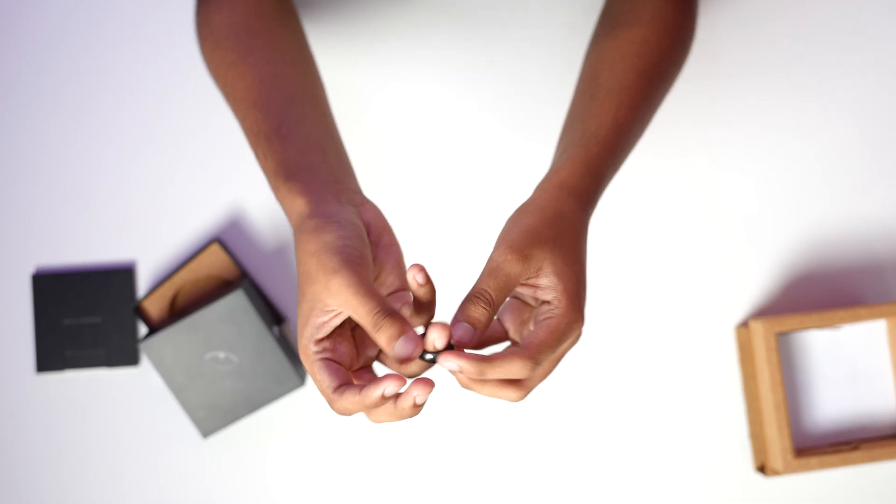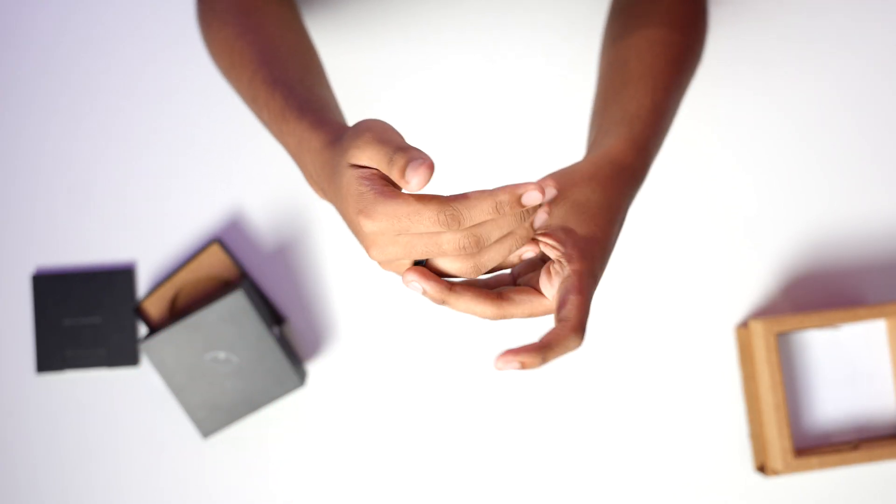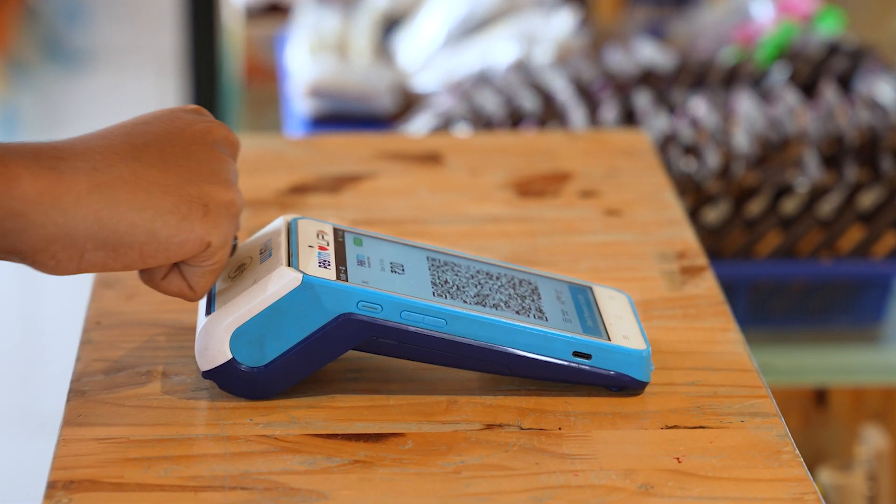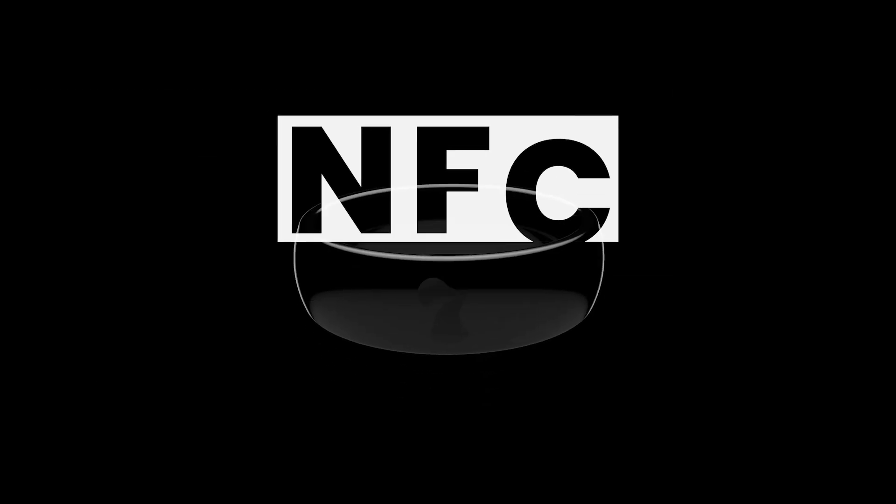It's really simple, surprisingly sleek, and it fits me really nicely. To use the payment ring, we just need to bring our hand close to a point of sale terminal and then boom, the payment is done. The technology used in this payment ring is called NFC, or Near Field Communication. You can use it for payments at any NFC terminal — groceries, coffee, metro rides, whatever you need.